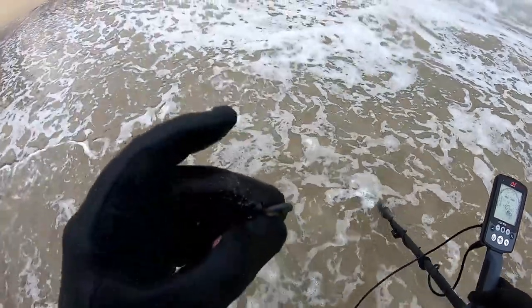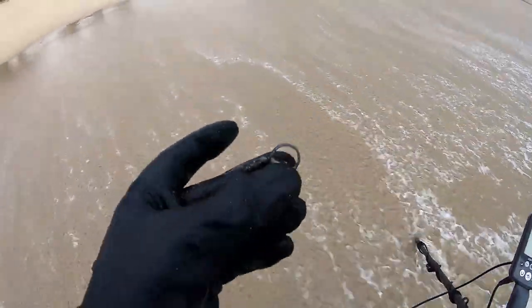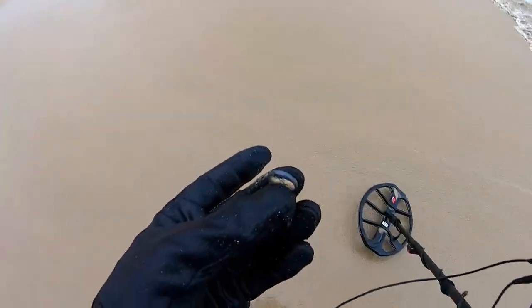Got my first ring — just a small ring, looks silver. First ring of the day.